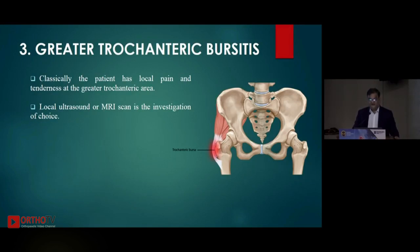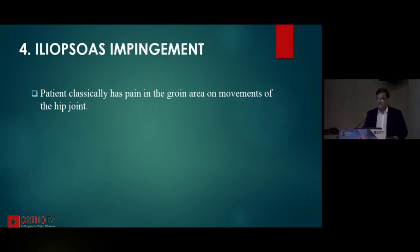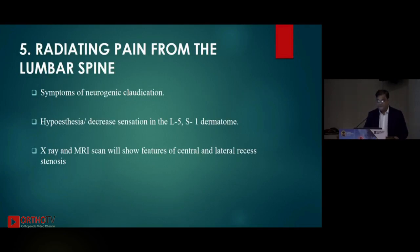Greater trochanteric bursitis: classically the patient has local pain and tenderness at the greater trochanter area. Local ultrasound and MRI are the investigations of choice; it usually responds to anti-inflammatory medicines and physiotherapy. Iliopsoas impingement: if your cup version is not correct, or if you are placing a too-large jumbo cup, it may cause irritation of the iliopsoas anteriorly. The patient typically has groin pain which gets aggravated with hip movement, especially extension of the hip.